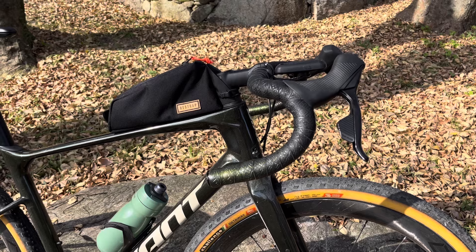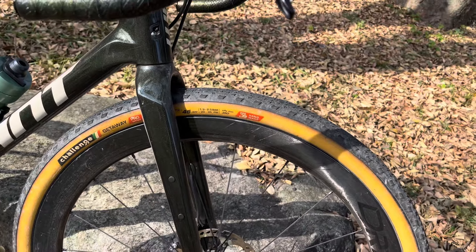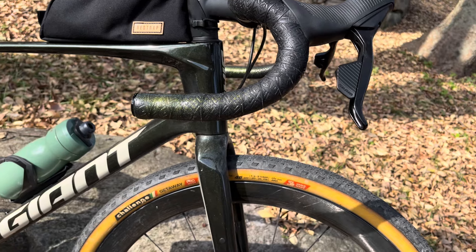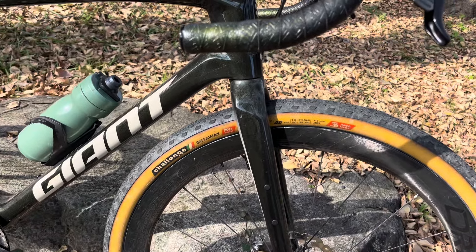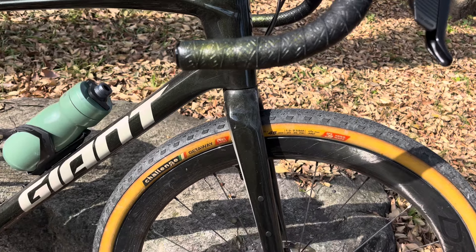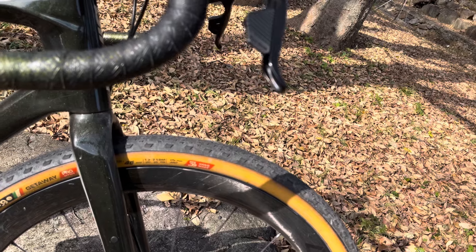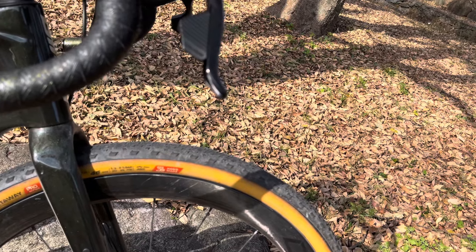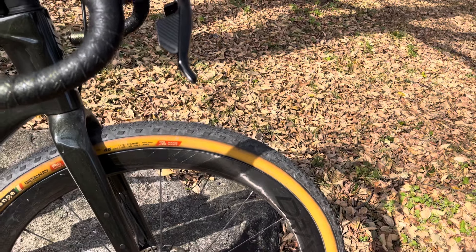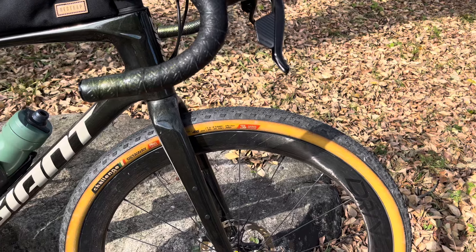I will use those Pirellis again, but where I'm living at the moment there isn't much gravel, so I'm doing a lot on the road. I wanted a tire good for some off-road use and a little gravel, but also for road riding. These are the Challenge Getaway tires in a 45c — the same width as the Cinturato M's — and they come up to about 46 millimeters mounted on the wheels.